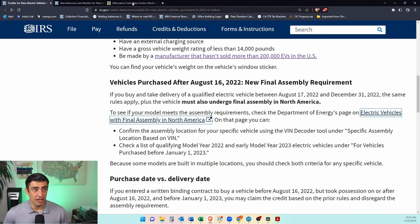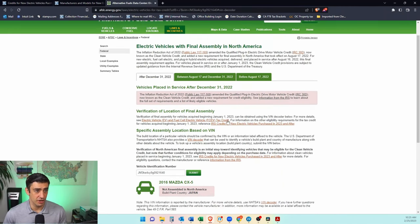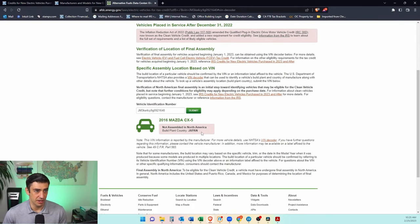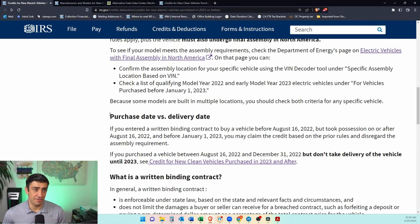There's a nice hyperlink where you can find out by searching the VIN number of your car to see where it had its final assembly. If you click that link, it gives you a website where you scroll down, put in your car's VIN number, hit submit, and it tells you right away where the final assembly was. For example, my Mazda shows Japan, so it wouldn't qualify — though it's not an electric vehicle anyway.